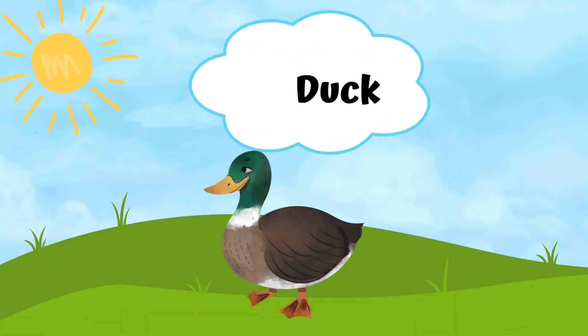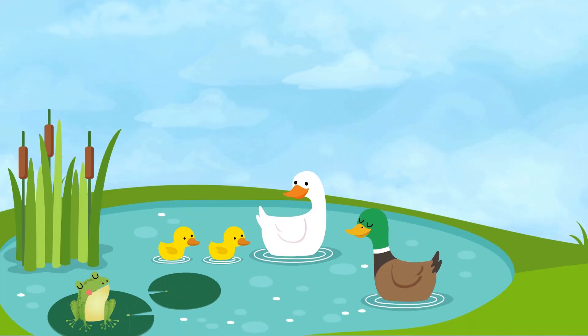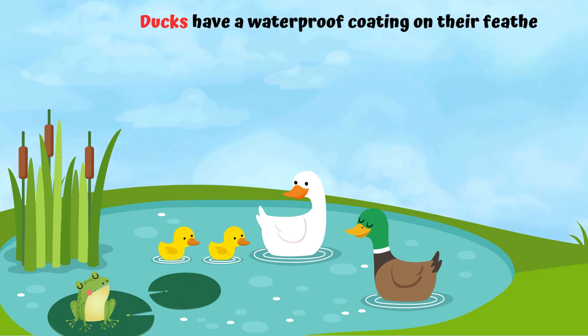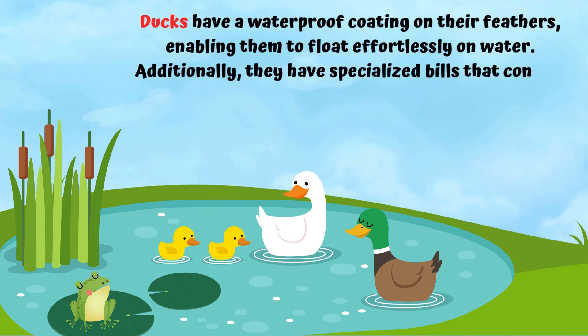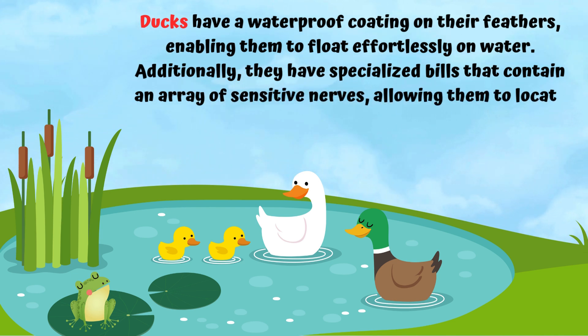A duck. Ducks have a waterproof coating on their feathers, enabling them to float effortlessly on water. Additionally, they have specialized bills that contain an array of sensitive nerves, allowing them to locate food even in muddy water.